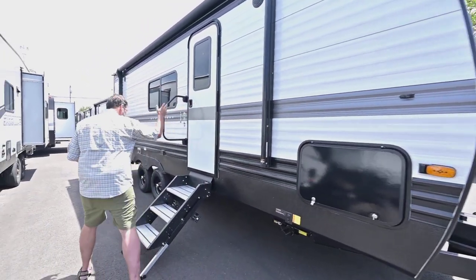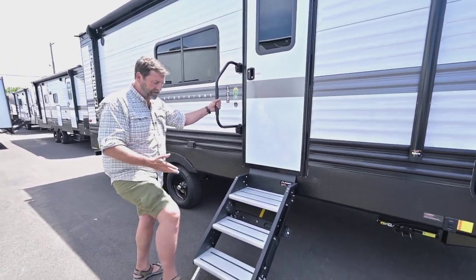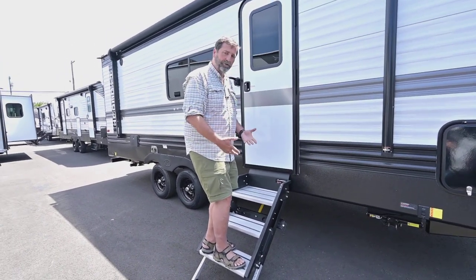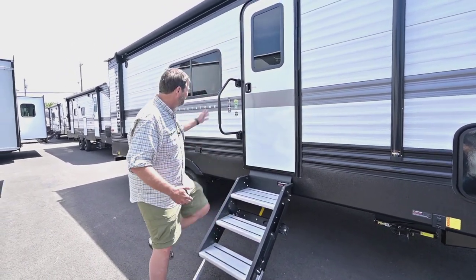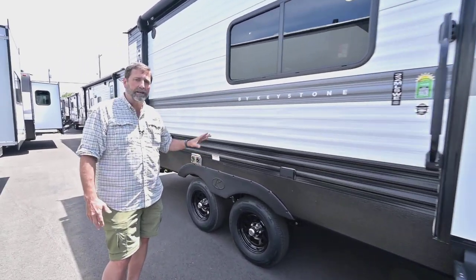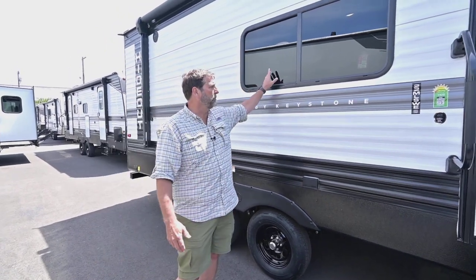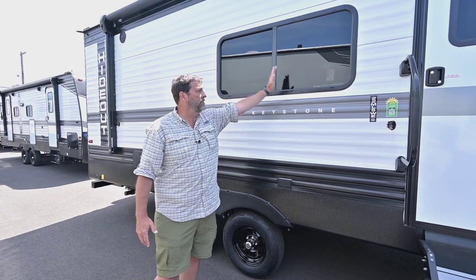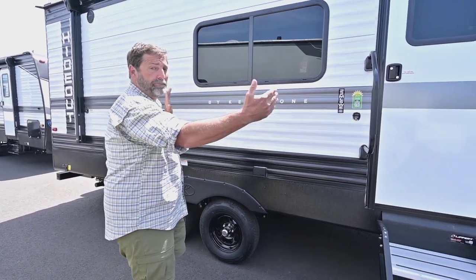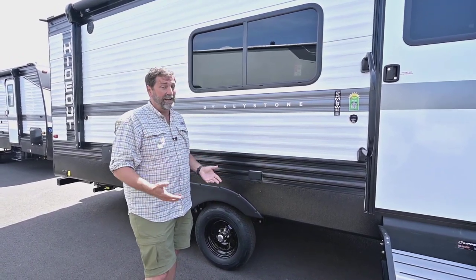We've got a power awning, deep tinted glass, and the new big solid steps. These are wonderful because when you stand on them, it doesn't rattle the whole trailer — your weight is on the ground, so it's much more stable. Big grab handle here. We've got dual axles, so you've got a lot of capacity in this coach — it'll take a lot of weight. The windows go sideways; they are a traditional window, which means we can open them fully and get a lot of fresh air and cross ventilation in this coach.